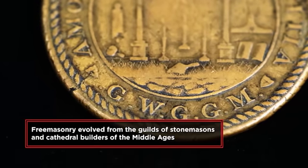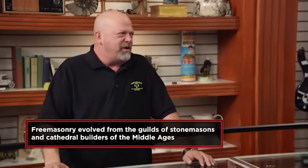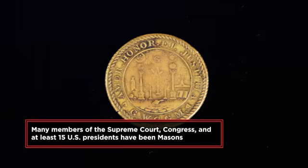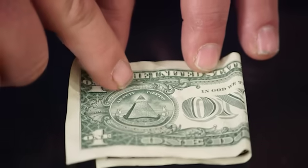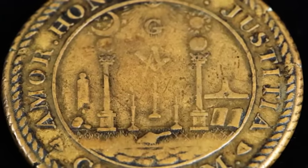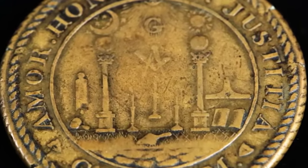The Freemasons were a secret fraternal organization with rites, rituals, and all kinds of symbols. The dollar bill has the all-seeing eye on it. This piece has the all-seeing eye, the square and compass, and a bunch of other symbols Rick hasn't even seen before. There's something really weird going on here — you might even be able to code this and find a treasure. Rick is really intrigued and wants to get an expert down to take a look.